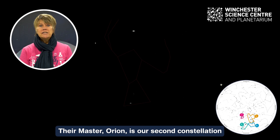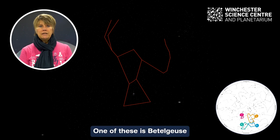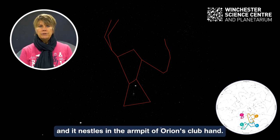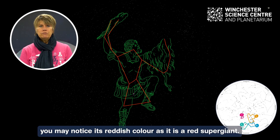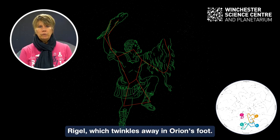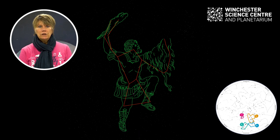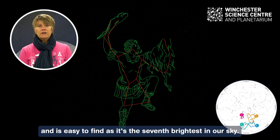Their master Orion is our second constellation and contains some very intriguing stars. One of these is Betelgeuse, nestled in the armpit of Orion's club hand. If you look very carefully you may notice its reddish colour, as it is a red supergiant. Another amazing star is the blue supergiant Rigel, which twinkles away in Orion's foot. You'll notice that this star has a bluish hue and is easy to find as it's the seventh brightest in our sky.